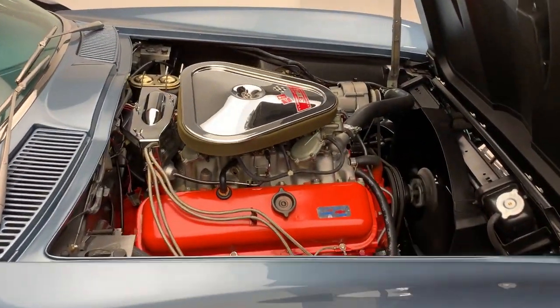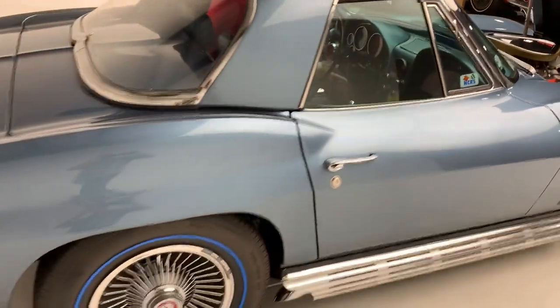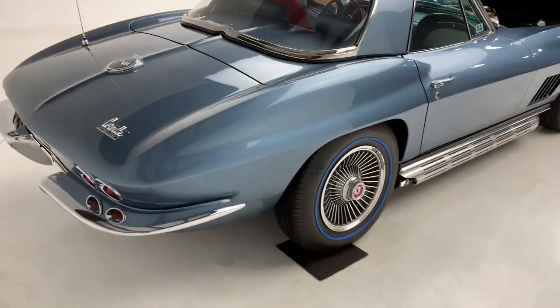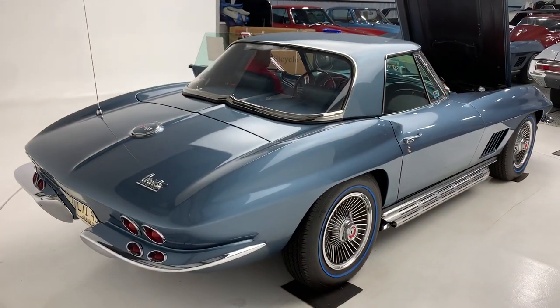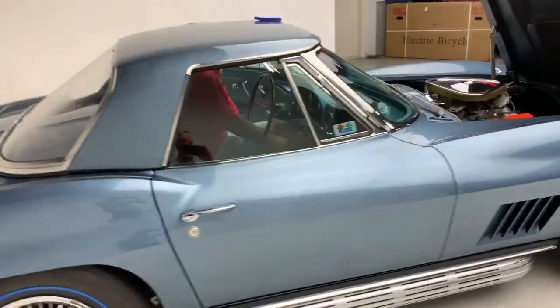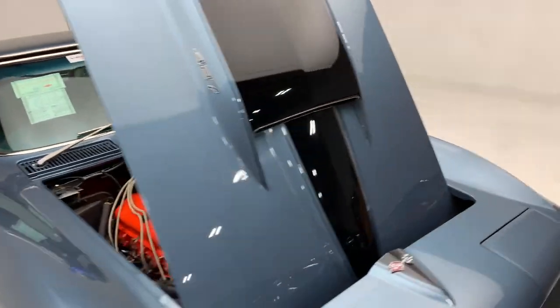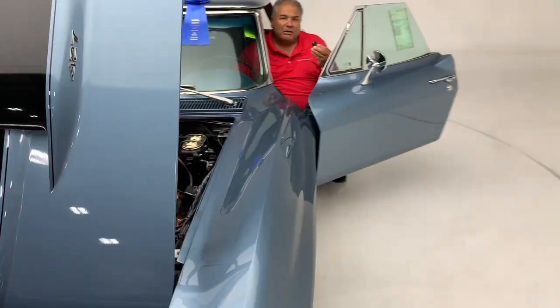When this car is judged, it's judged on operations of the starting — cold start, choke working properly, headlights working properly. Everything has to work. As you can hear and see, this car has every detail. No stone's been unturned on this restoration.